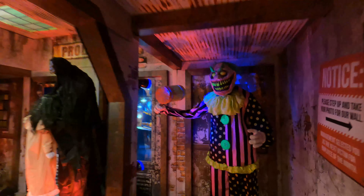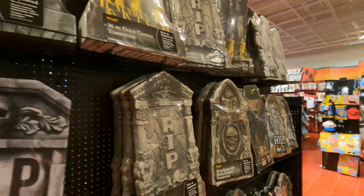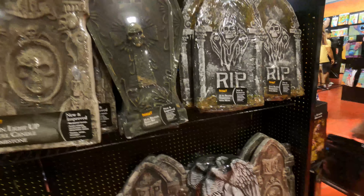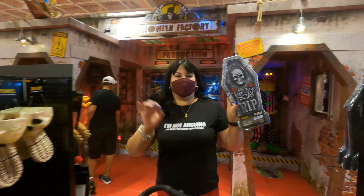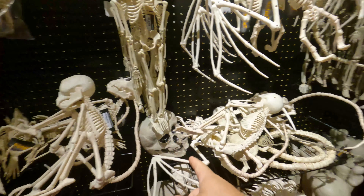Mira, si quieres hacer un cementerio en tu casa, aquí tienen todas las tumbas que puedes poner en el patio. ¿Cuánto cuesta? 4.99 — de 5 pesos. Y justo enfrente tenemos todas las cadáveras que también puedes poner en la casa.